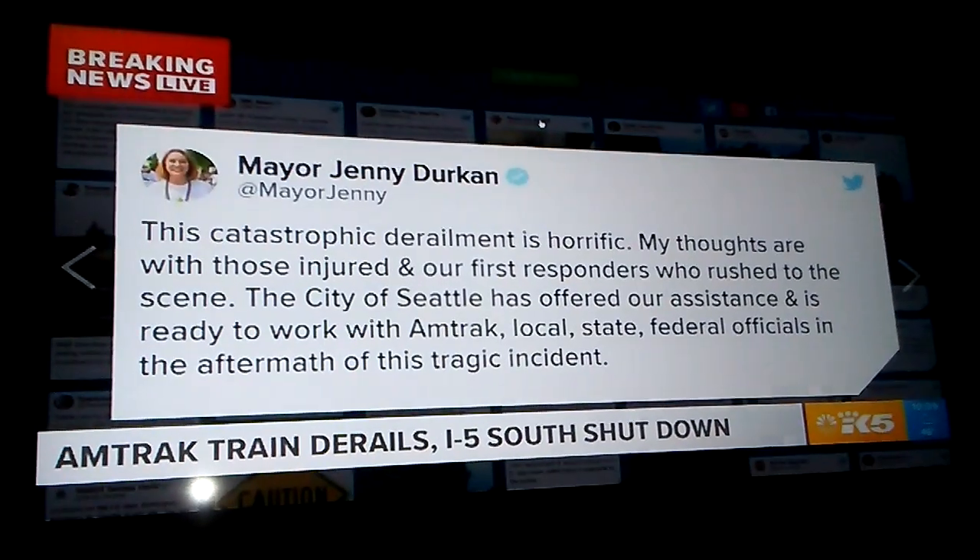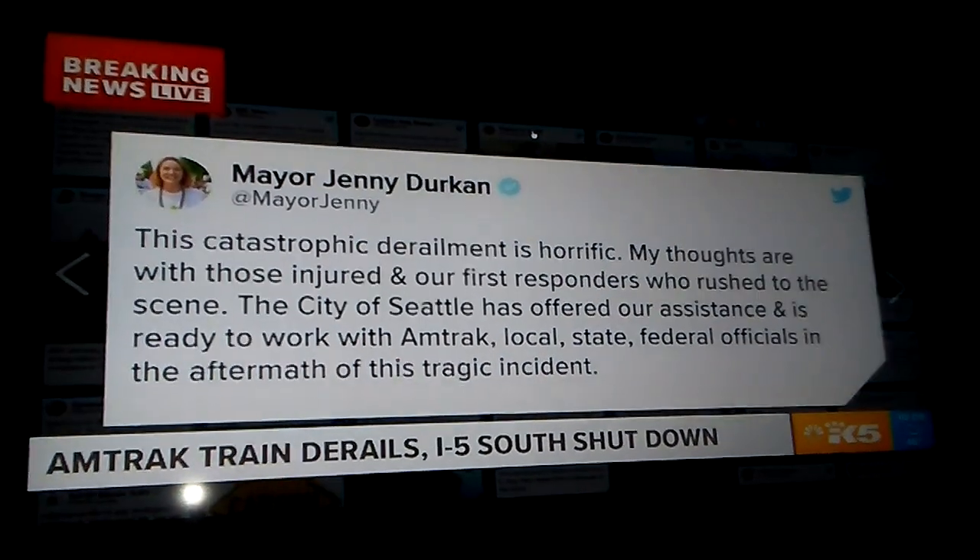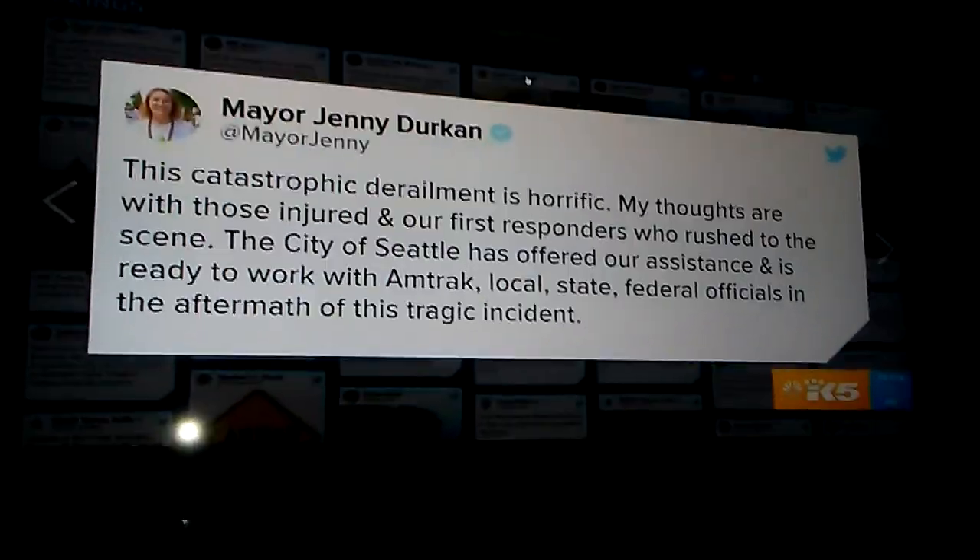I think we have Seattle mayor Jenny Durkin — she just put this on Twitter about the catastrophic derailment.